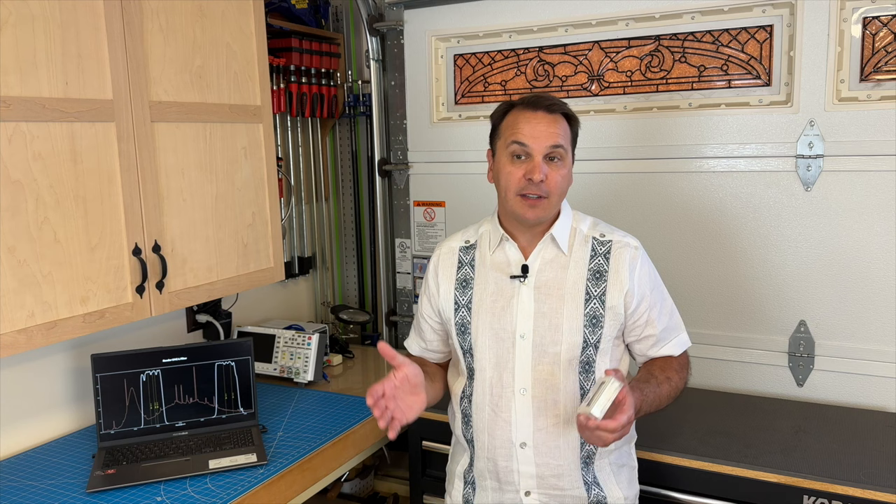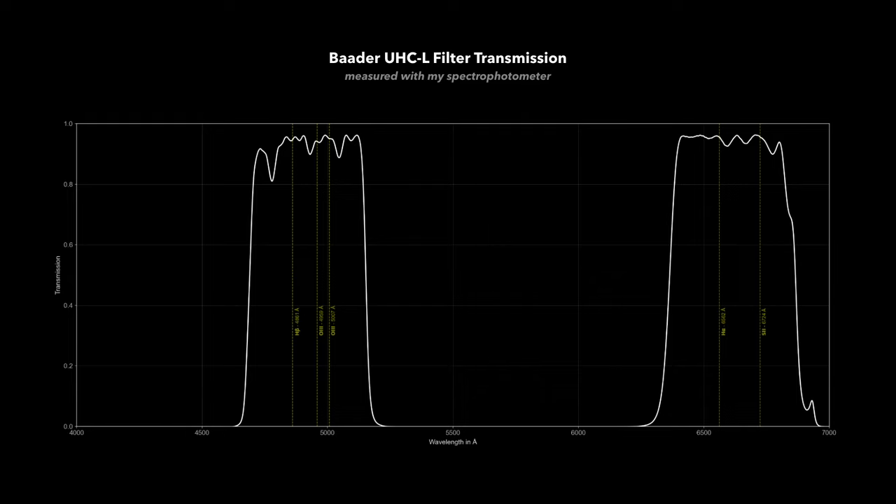For this measurement, I set up my spectrograph in its low resolution configuration, so I can cover the entire visible spectrum in a single measurement. And here is the transmission graph I was able to obtain. It matches the manufacturer specs very closely, which is not surprising, but always a good thing to confirm. Each transmission band is roughly 50 to 60 nm wide, and the peak transmission is about 95% within these two bands. The off-band transmission is 0%, and it looks like all of the emission lines we care about — such as H-beta, O3, H-alpha, or S2 — are included in the transmission bands.